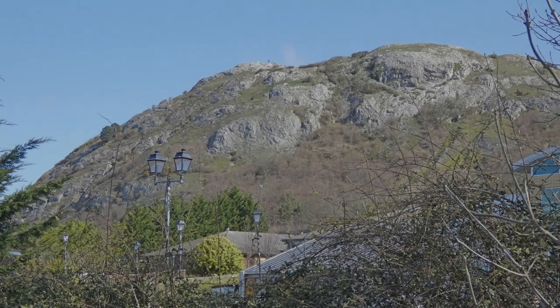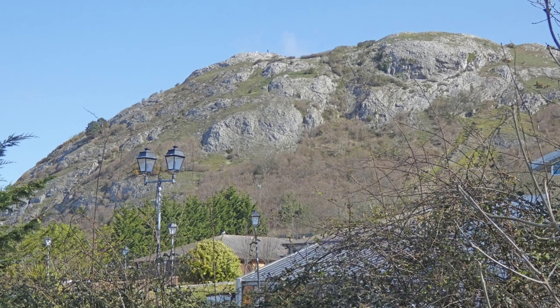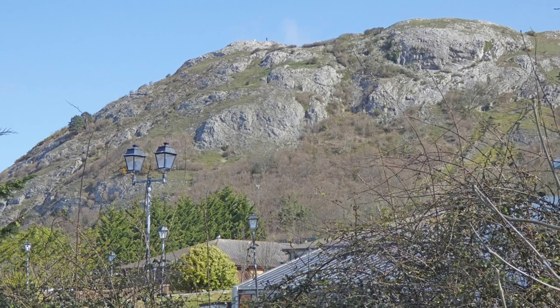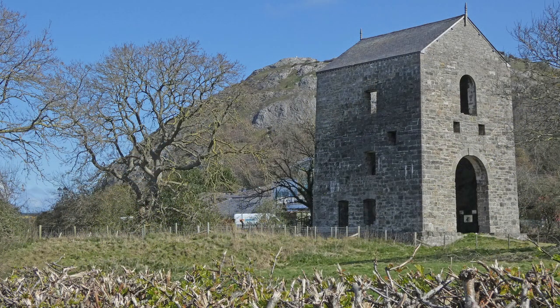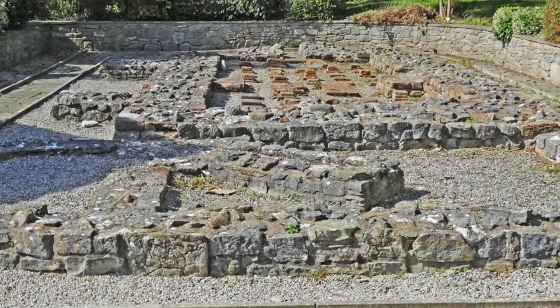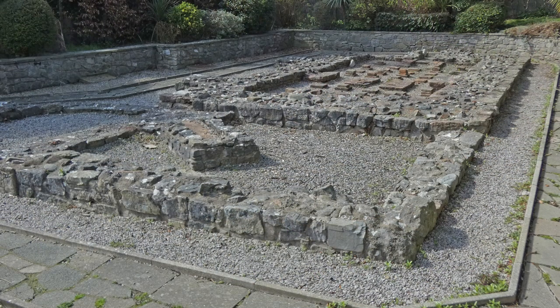Elsewhere in the area, Roman objects — a bronze bracelet, coins and tools — have been found over the years since 1704 in the Talar Goch mine on Graig Fawr near Dyserth, still important in the 19th century. There was a bathhouse and traces of a settlement nearby at Prestatyn. There also seems to have been some sort of settlement, as yet poorly understood, at Ffrith north of Wrexham, which has been associated with lead mining.